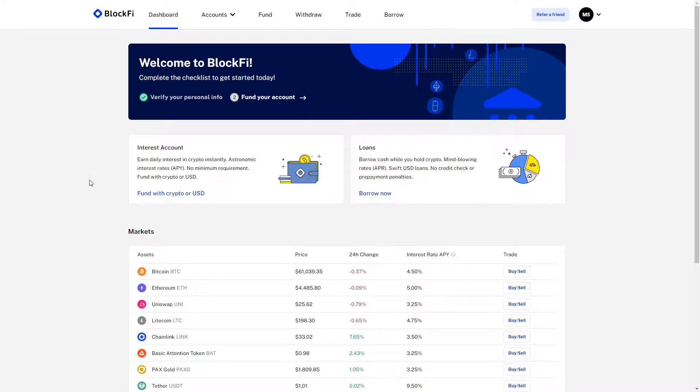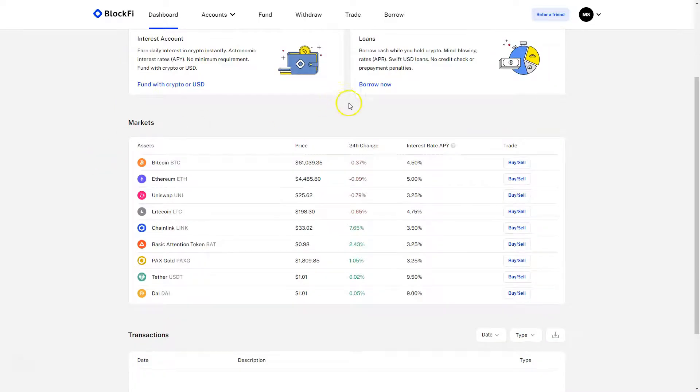So here we are inside the BlockFi dashboard. What you can do with BlockFi: first of all, you can hold your cryptocurrencies there, but you can also put them to work. Like you already see here, on Bitcoin you would get 4.5% additional yield every year. On Ethereum, you would get 5%; on Uniswap, 3.25%; on Litecoin, 4.75%. So you could just use BlockFi to hold your cryptocurrencies and get additional income through the interest account.